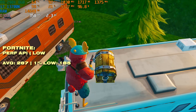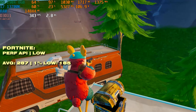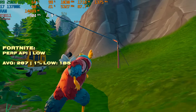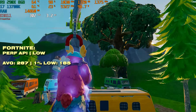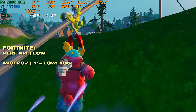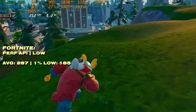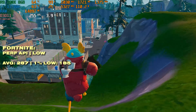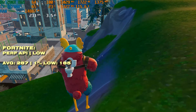Competitive gaming is an area where older cards like this tend to shine. In Fortnite on the performance API with low settings and high textures, we're getting very good performance: 287 FPS on average with 185 for the 1% low, which is pretty decent by Unreal Engine 5 standards. I reckon you could have a very competitive gaming experience on this GPU.